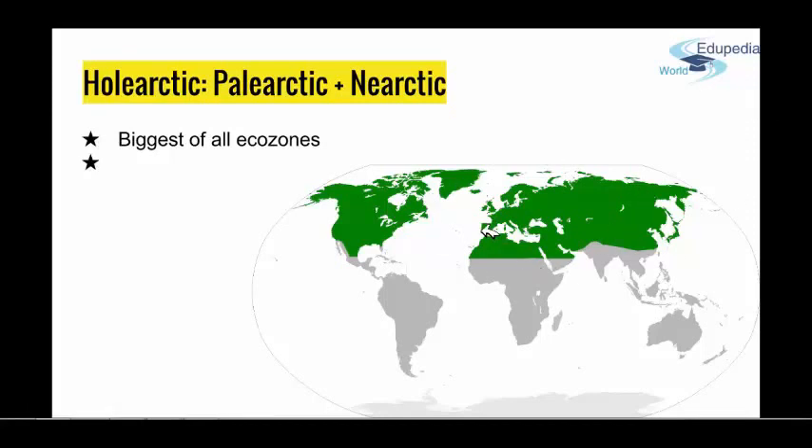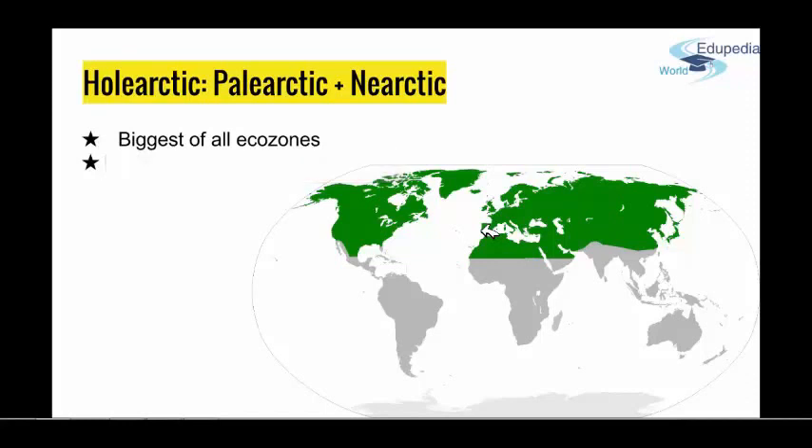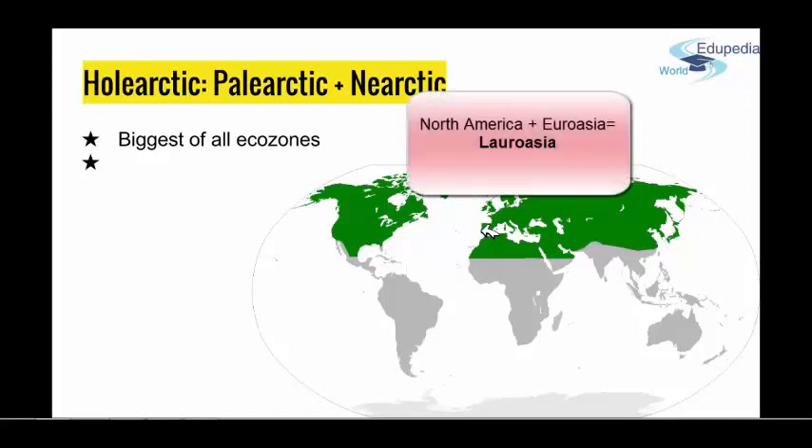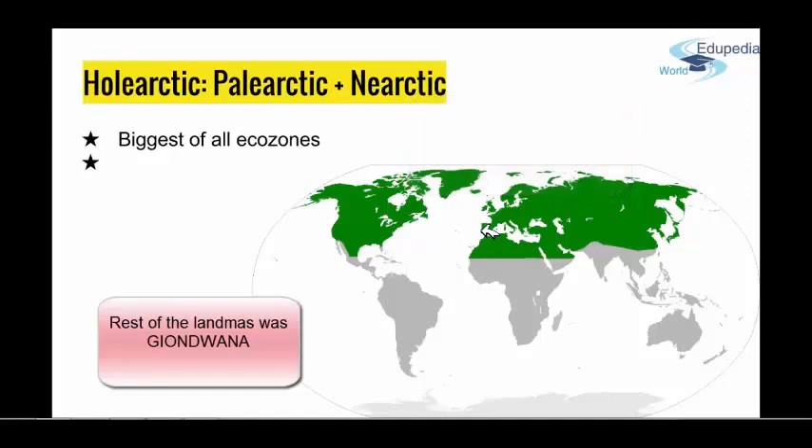There is a good reason for taking these two as one ecozone. The continuity of these ecosystems results from the shared glacial history of the ecozone. When Pangea split in two, North America stayed one with Eurasia, forming a land called Laurasia, and the rest of the landmass at that point were forming a megacontinent called Gondwana.